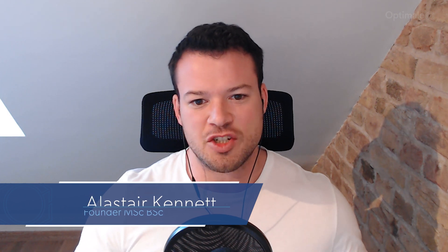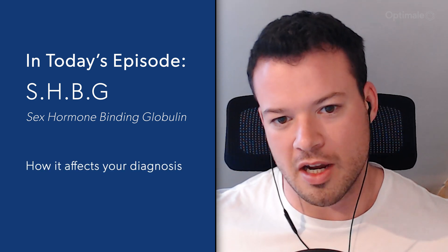Hello everyone and welcome to our new video. Today we're going to be talking about SHBG, which stands for Sex Hormone Binding Globulin. Now this is really important for the diagnosis of patients who might have low testosterone. It's also quite important for understanding whether someone's going to be good on treatment and if the treatment's going to be effective for them. So to start off, Tom, what is SHBG?